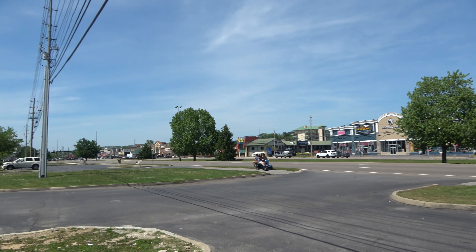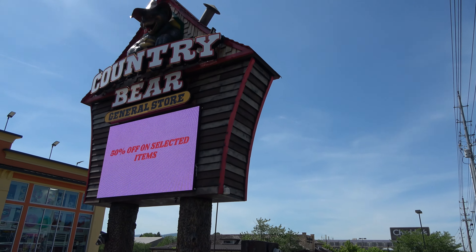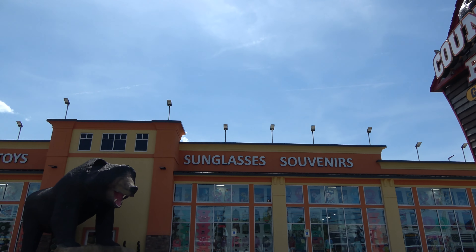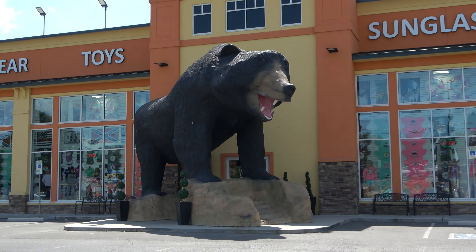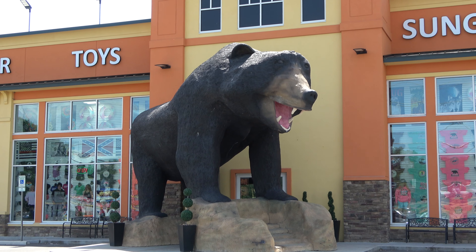Right here on the parkway in Pigeon Forge there are all sorts of wild and crazy gift shops. I'm not sure if the Country Bear General Store itself is new, but the giant black bear statue out front is definitely new — and that is quite the photo op.